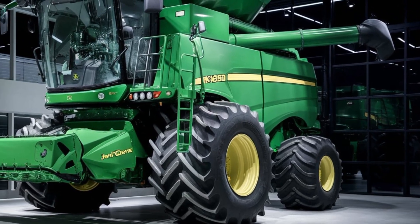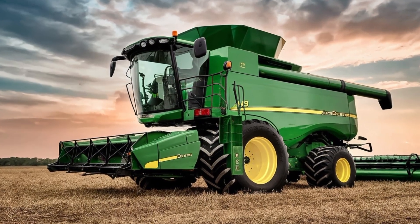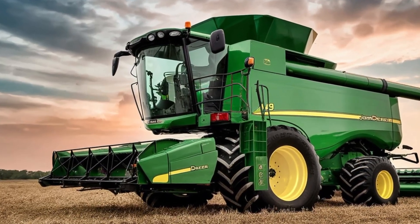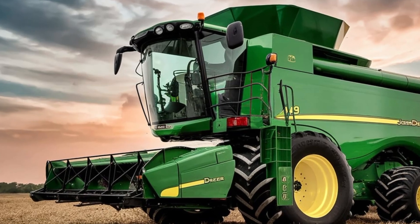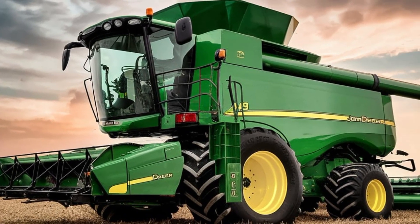Step inside the operator's cabin and you'll find a cockpit that's more akin to a high-tech command center than a traditional combine. With state-of-the-art controls, intuitive touchscreen displays, and advanced automation, the X9 1450 offers unparalleled ease of use and precision.